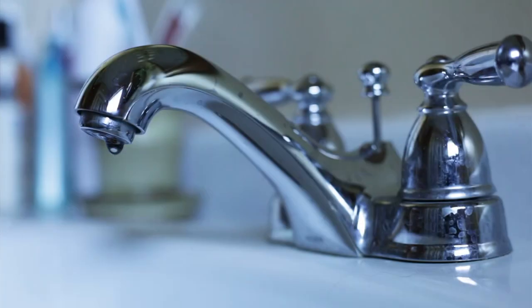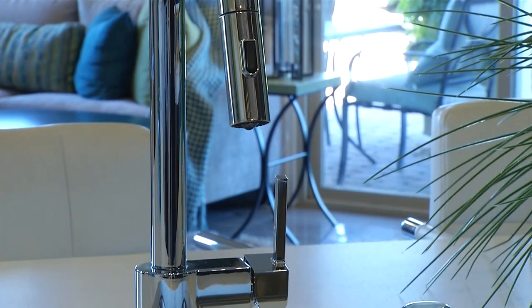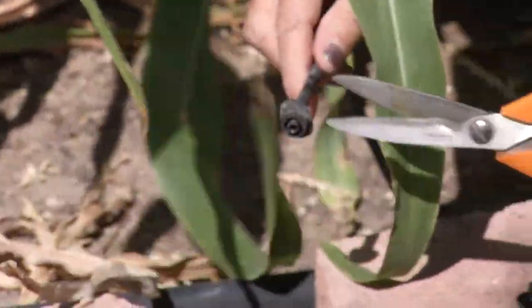Closer to home, fixing your own leaks can make a big difference on your water bill, while conserving our most precious resource. Common sources of home leaks include worn toilet flappers, dripping faucets, and breaks or cracks in irrigation systems and other valves. Most can be relatively easy to fix.